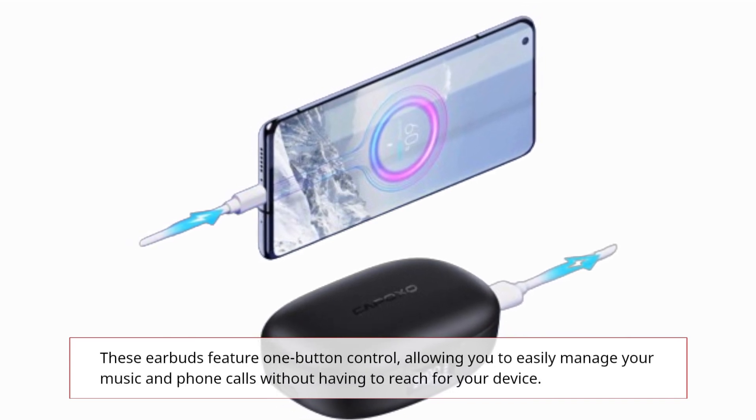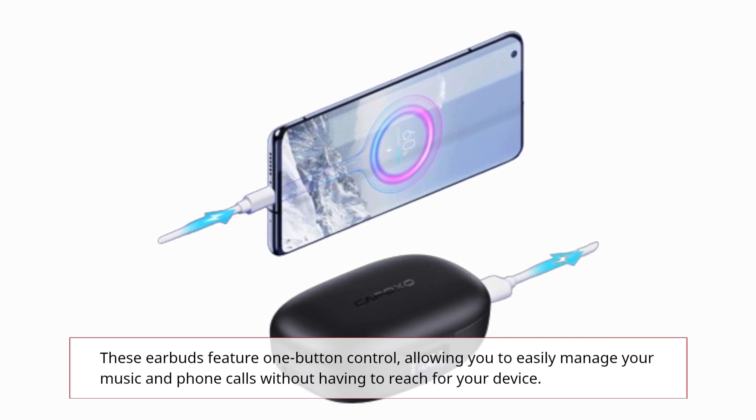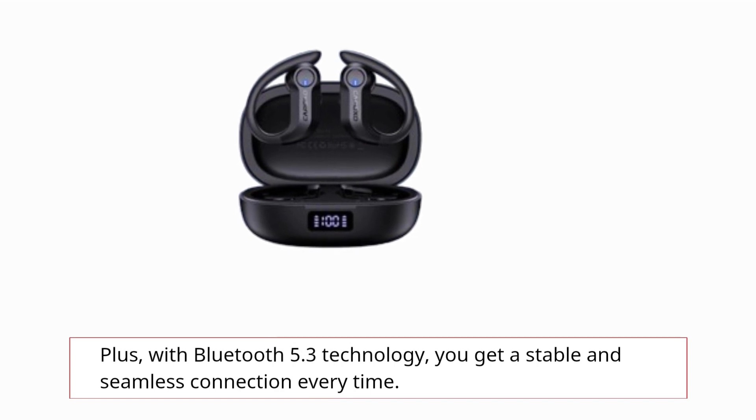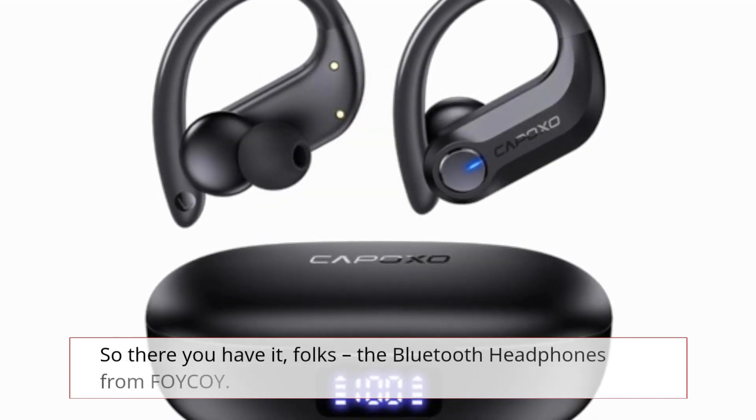These earbuds feature one-button control, allowing you to easily manage your music and phone calls without having to reach for your device. Plus, with Bluetooth 5.3 technology, you get a stable and seamless connection every time.